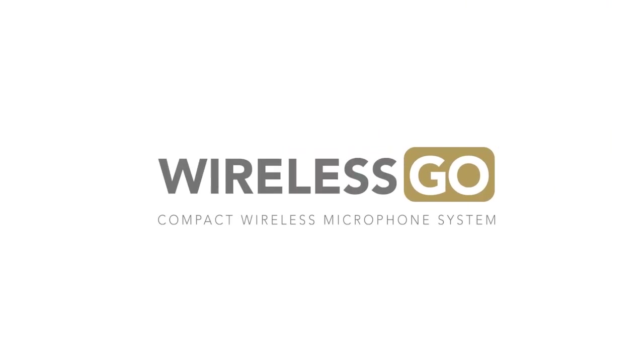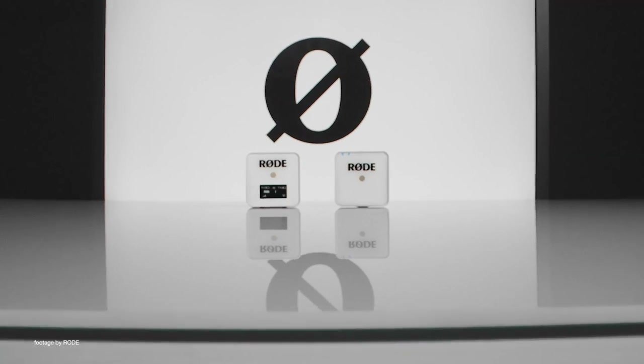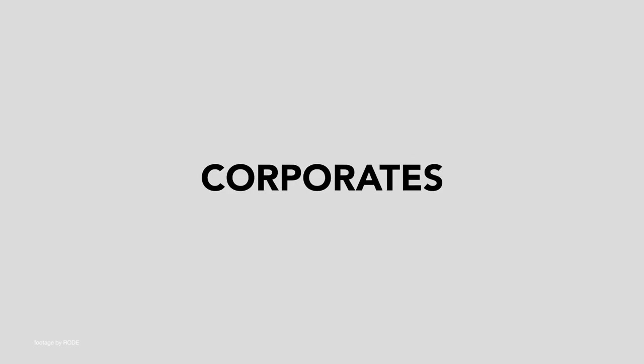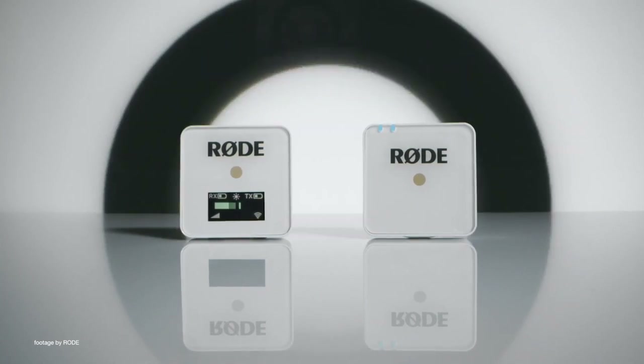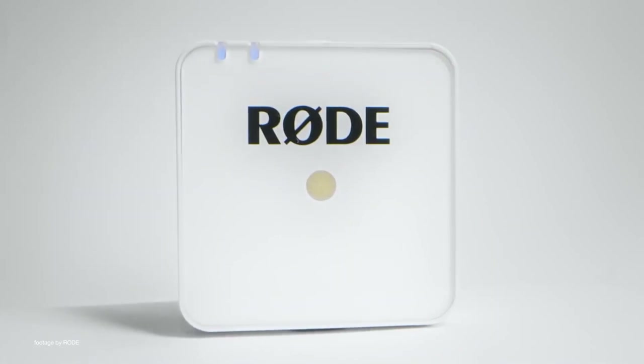Rode has had quite the year and their new and affordable Wireless GO white version has been a huge hit with videographers. The Wireless GO white blends perfectly with white wedding dresses and other garments, making the on-set life of wedding videographers a whole lot easier. The Wireless GO is super compact, pairs in seconds, and features a built-in mic as well as the ability to connect a wireless lavalier microphone.